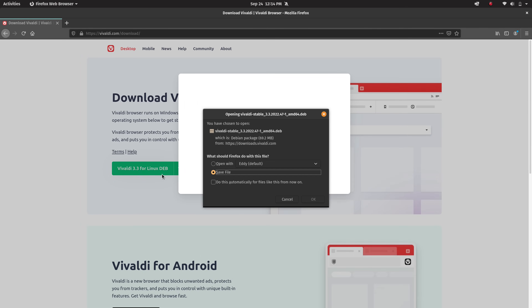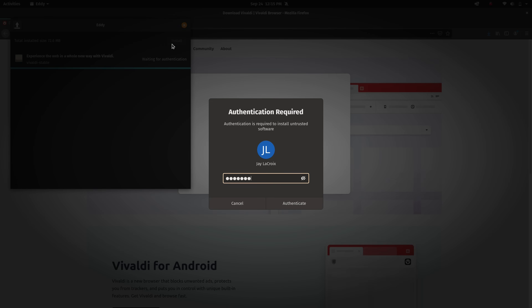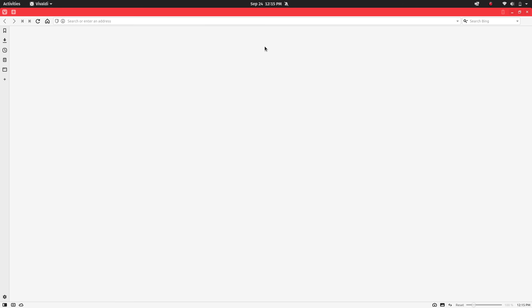The installation process was very easy. I just went to the Vivaldi.com website, downloaded the .deb file, chose to open it, and it opened up in Eddy in the case of Pop!_OS. I just clicked the button to install it and that was pretty much it — right after that it was installed and I was able to use it. Installation is pretty easy regardless of your operating system, but on Pop!_OS I couldn't be more satisfied with that.